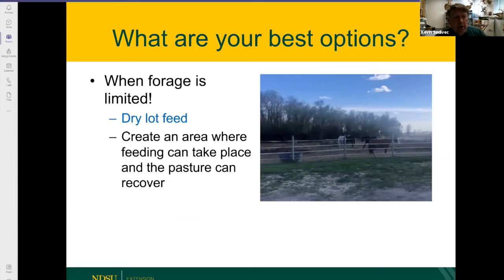What are your best options when forage is limited? Dry lot feeding is a great tool to use with horses. This is my dry lot — you can see it's an area where I have water, it's a dry lot, I feed hay there, and I can let my pastures recover or delay turnout. You're basically creating an area for sacrifice. When you do that, you're going to get weeds in your dry lot scenario, so think about weed control. You need to maintain that dry lot so it's clean and safe.